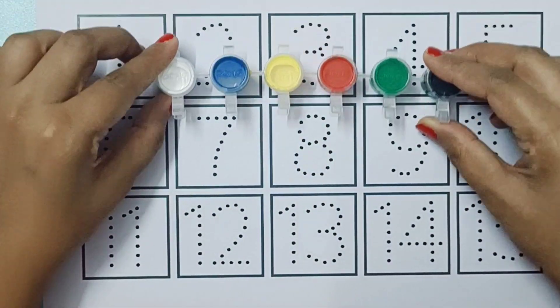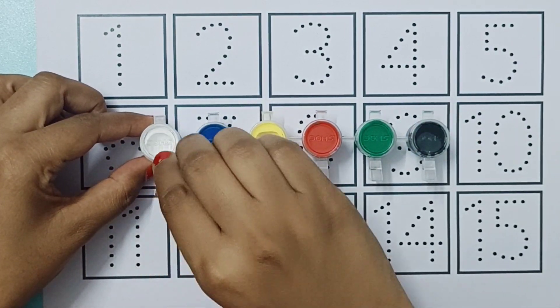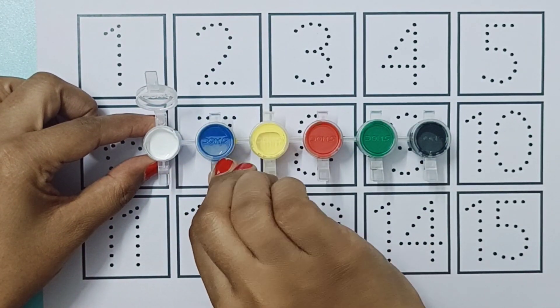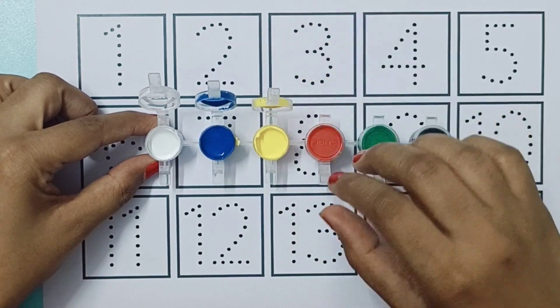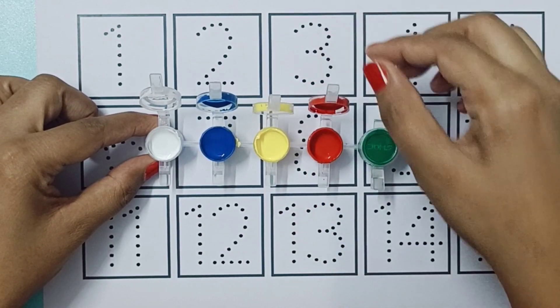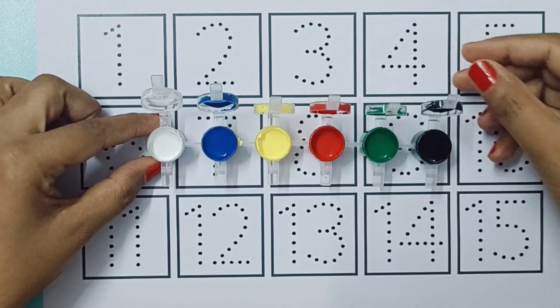Hi kids, let's learn colors and numbers. White color, blue color, yellow color, red color, green color, black color.